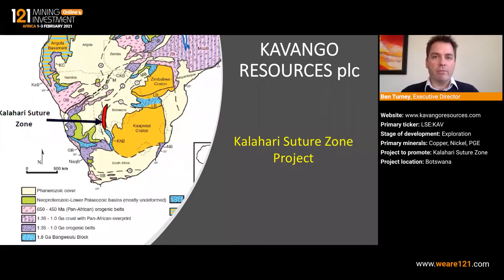Hi, and welcome to our presentation. My name is Ben Turney and I'm the Executive Director of Kavango Resources. We're a London-listed exploration company with base metals projects in Botswana. Our flagship asset is in the Kalahari Suture Zone in the southwest of the country, which you can see on this map highlighted in red. I'm joined today by our founder and chief geologist, Mike Moles, who's going to talk us through the progress we've made over recent years and what the opportunity in the KSZ is.